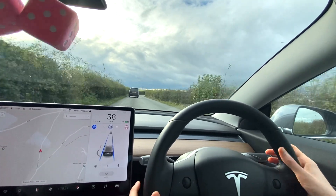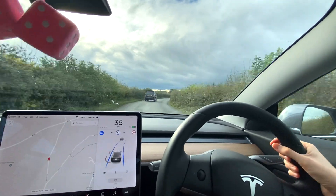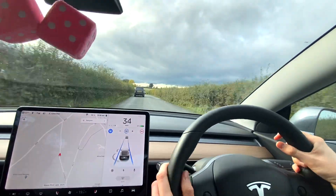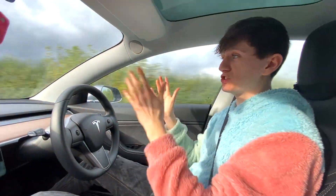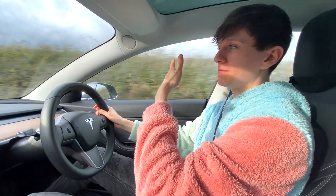Let's see what it does here where there's no lanes at all — a very tricky corner. I'm ready to take over. We had a car in front and then had to take over. What happened was, because there are no lanes on this part of the road, the car thought it was a single lane and basically pushed me into the middle of the road. Obviously not safe at all if a car's coming the other way.